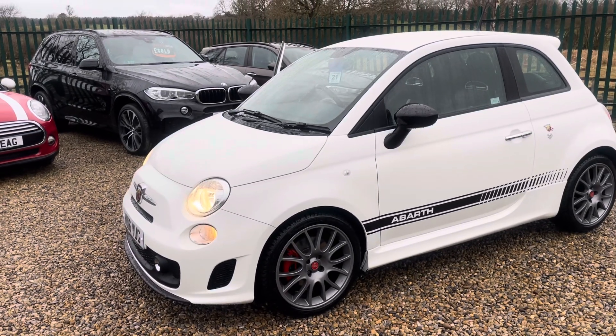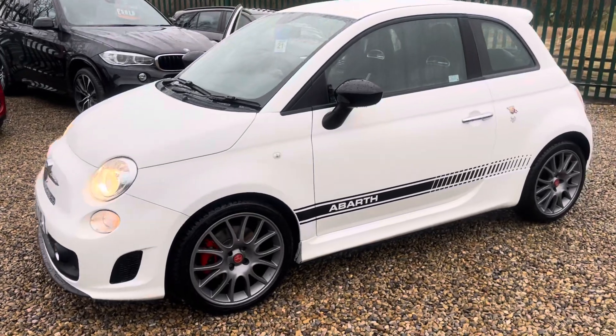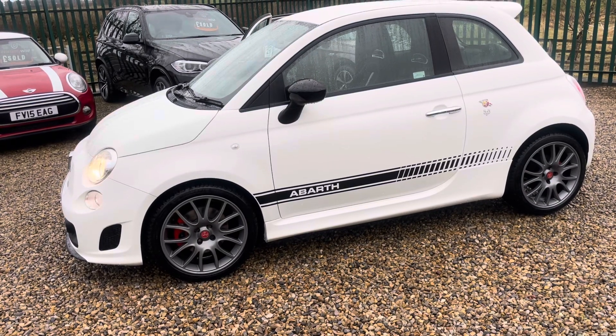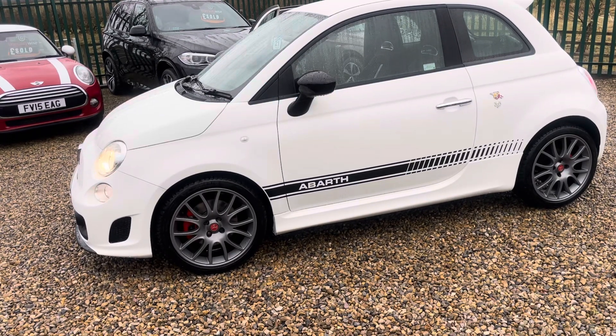Hello, I'm Martin from Martin Bell Car Sales. We're going to do a walk-around video of this stunning little Abarth. It's a 2016 — a local couple, just retired, bought it privately. They've just bought a brand new vehicle so I bought it off them. It's very well looked after with 30,000 miles on it.